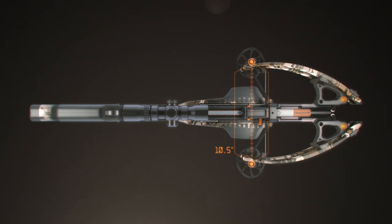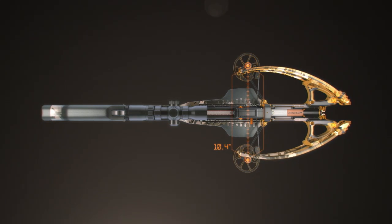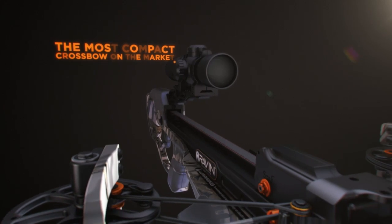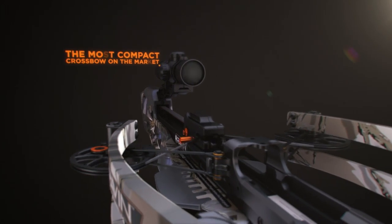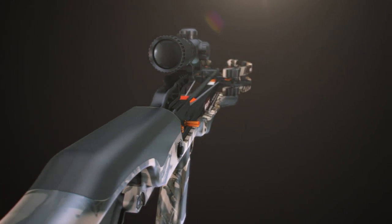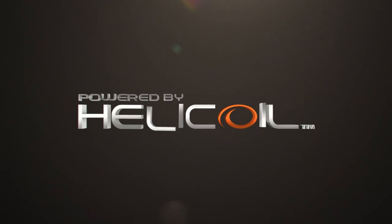Raven's axle-to-axle width in an uncocked position is a mere 10.5 inches and an amazing 6 inches when fully drawn, making Raven the most compact crossbow on the market. Helicoil Technology — a revolutionary breakthrough for efficient, compact performance and rifle-like accuracy never achieved by any other crossbow.